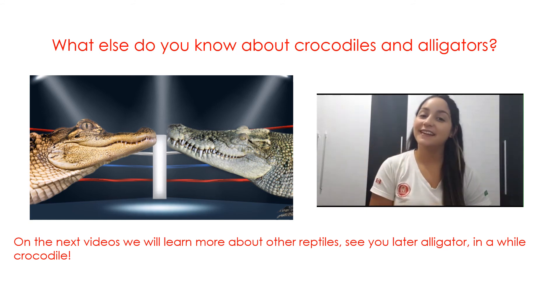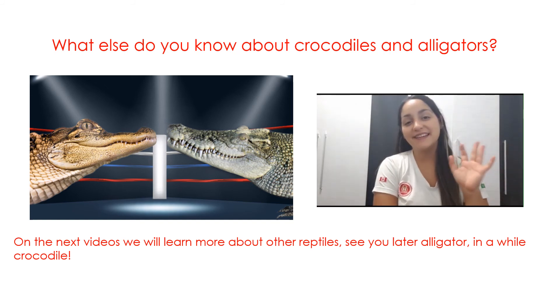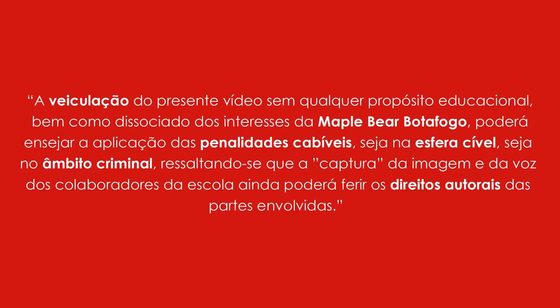See you later, alligator! In a while, crocodile!